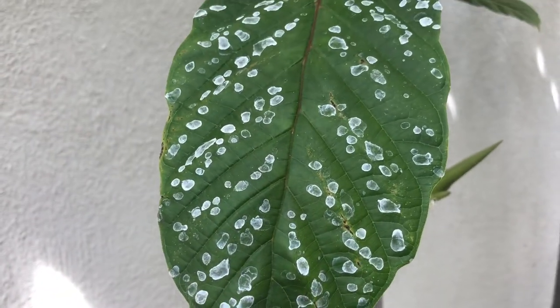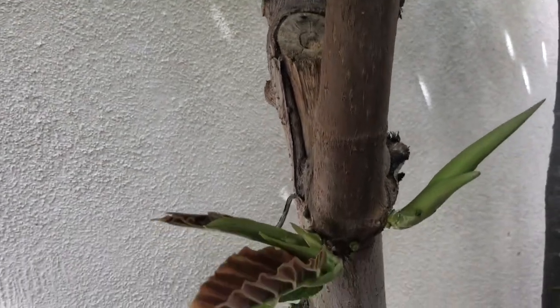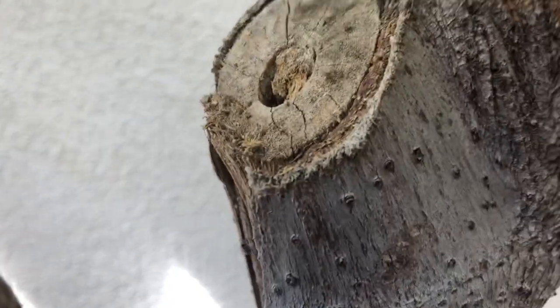Here we see another one of those spotted leaves due to our hard water. It's almost artsy looking — I kind of like it. I don't know how healthy it is for the trees, but it doesn't seem to hurt them. The spots look almost painted on.